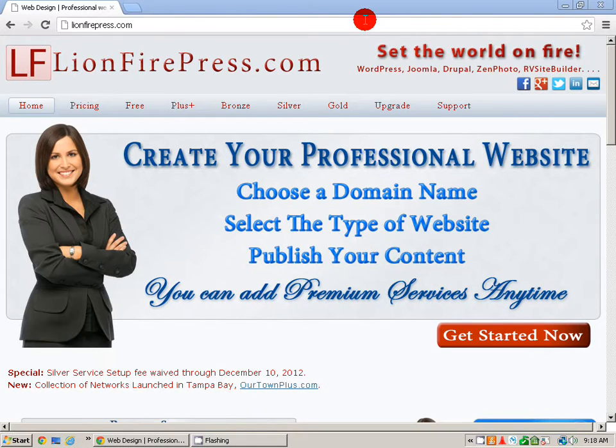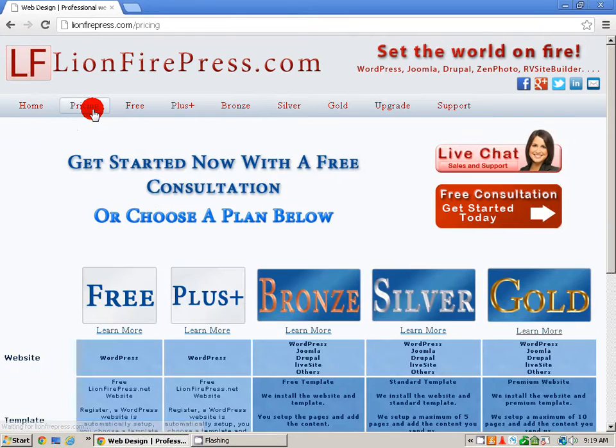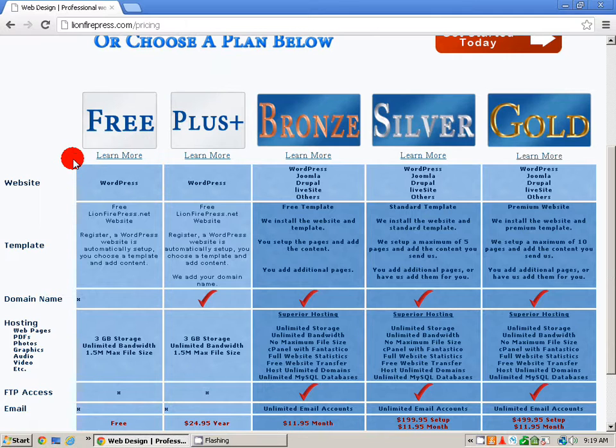In this video we talk about upgrading your website. You can start with a free website if you like and then choose any of the upgrades from there. Let's go over to the pricing page and let me point out just a few things to you.